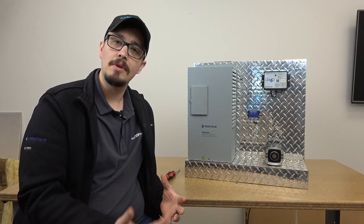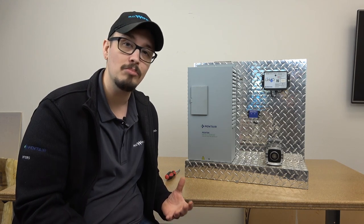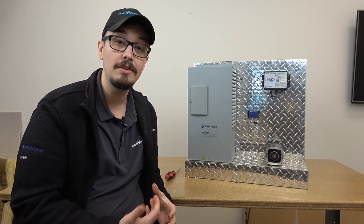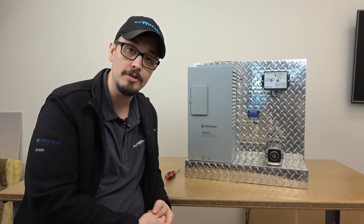Hey, Chris with RC Wurst here. Welcome back to another great video. Today we're going to be talking about variable frequency drives, VFDs, constant pressure pump systems. They're known by a lot of different names, so stay tuned and you'll learn about what I think about the Pentair IntelliDrive and how it stacks up against the competition.